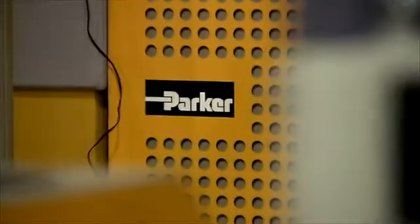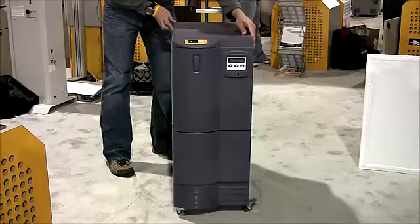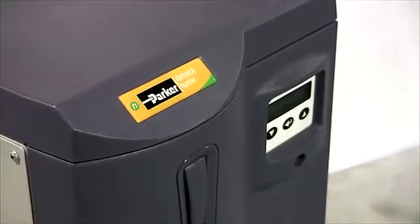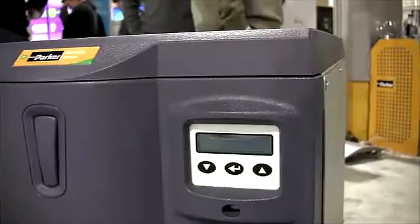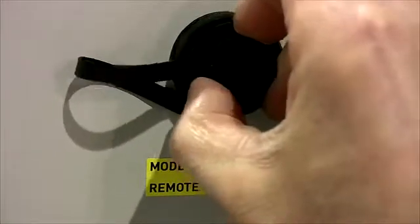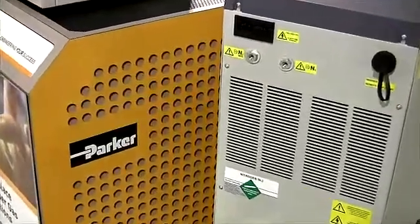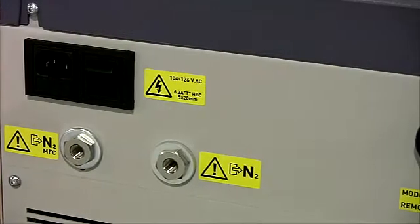The new UHP Eco range of nitrogen generators from Parker Dominick Hunter eliminates the need for costly, dangerous, or inconvenient cylinders in the lab environment. The system offers advanced sound reduction technology that allows them to be installed directly into the lab, and will provide a continuous supply of high purity nitrogen for a variety of applications, including GC carrier gas, makeup gas, and low flow sample concentrators.